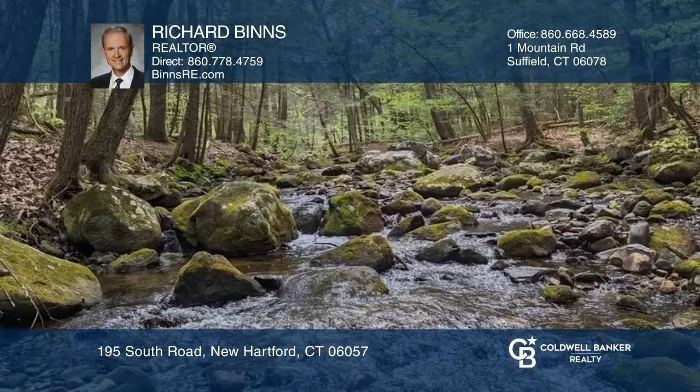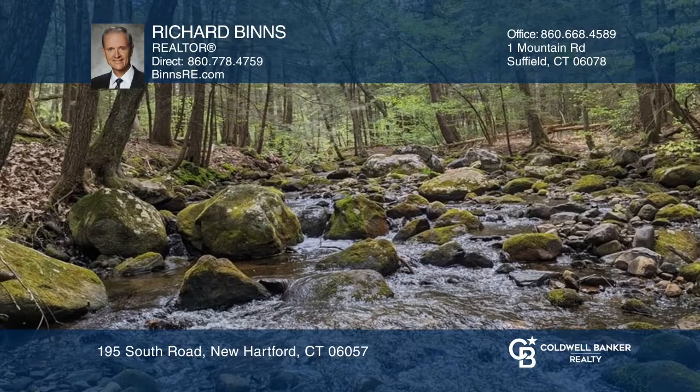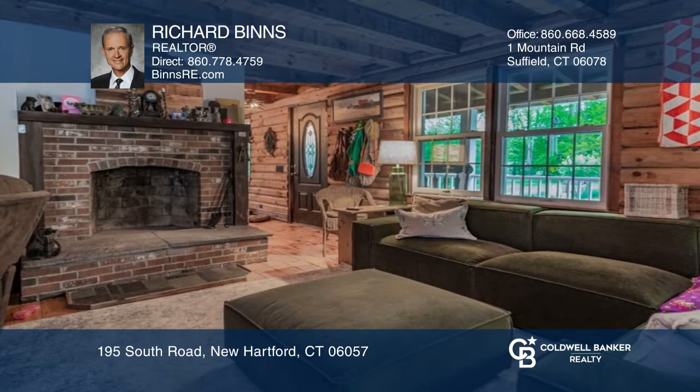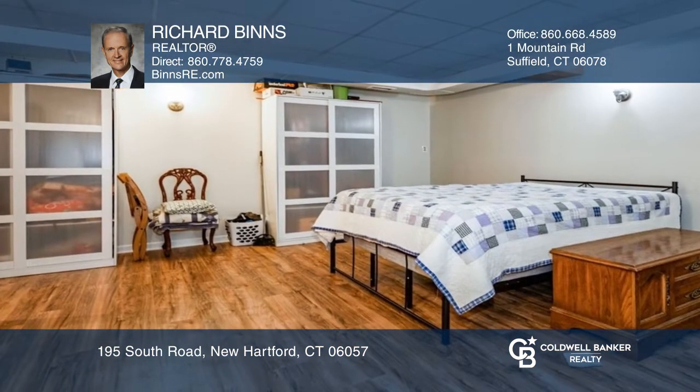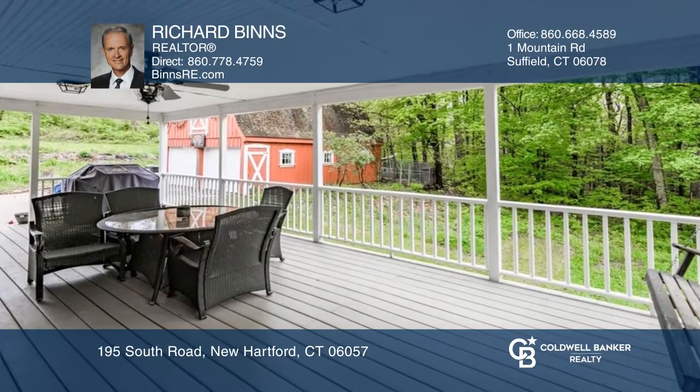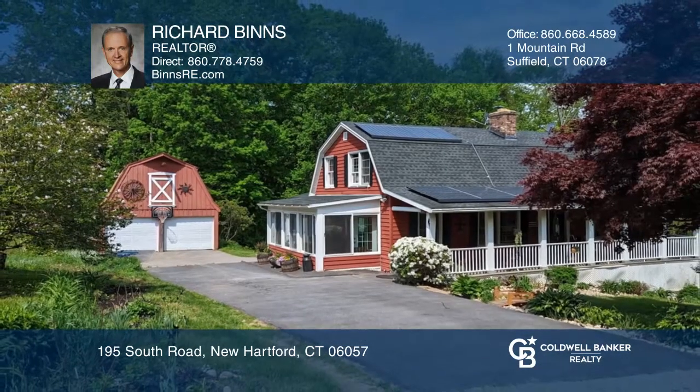This country Dutch log home on five acres offers a guest apartment that is just a couple of years old, like new, with a large walkout onto the beautiful lot with its own orchard and brook. Some features include thermopane windows, covered Trex decks, beam ceilings, and a log house interior. Schedule a time to tour your new home today by calling Richard Binns.